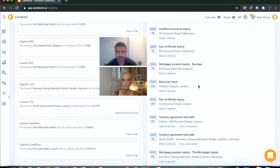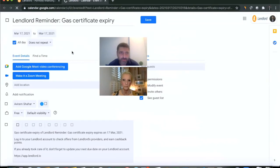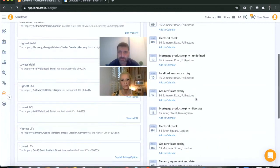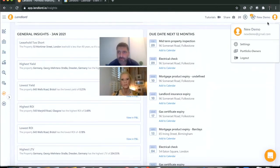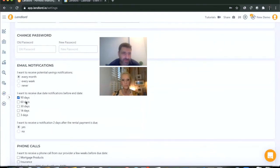You can see everything diarized on the Insights page, get all the alerts, and see the checklist on the My Portfolio page for all the information you need to track. You can also integrate it with Google Calendar — in one click you can add reminders to your personal calendar. You will also receive an email from Lendlord before the due dates. On the settings page you can configure the frequency, for example marking all reminders or choosing to be notified just 30 days before.